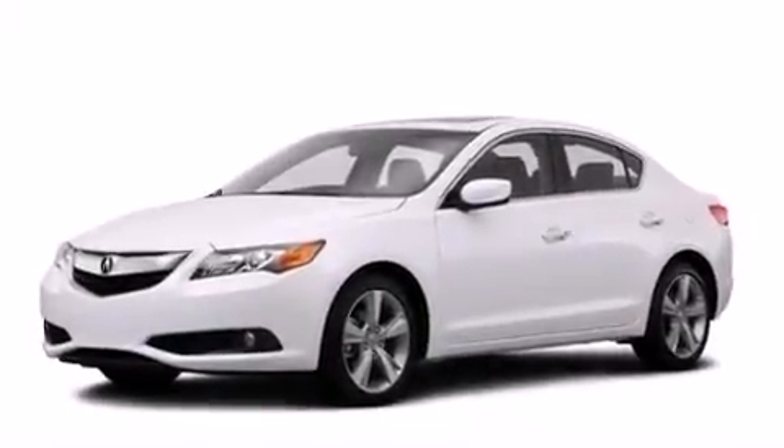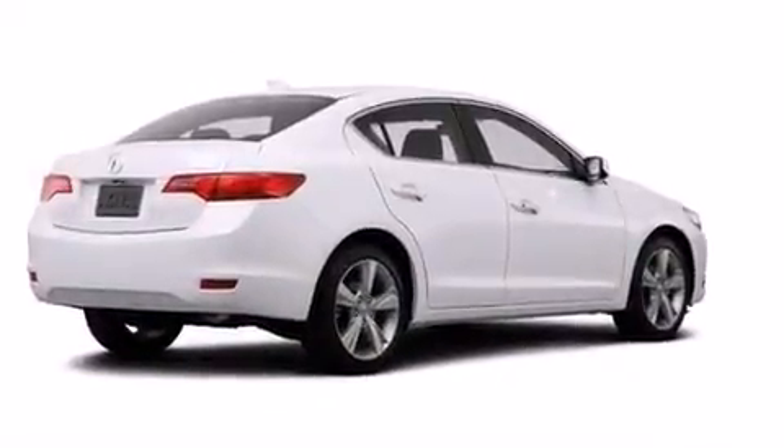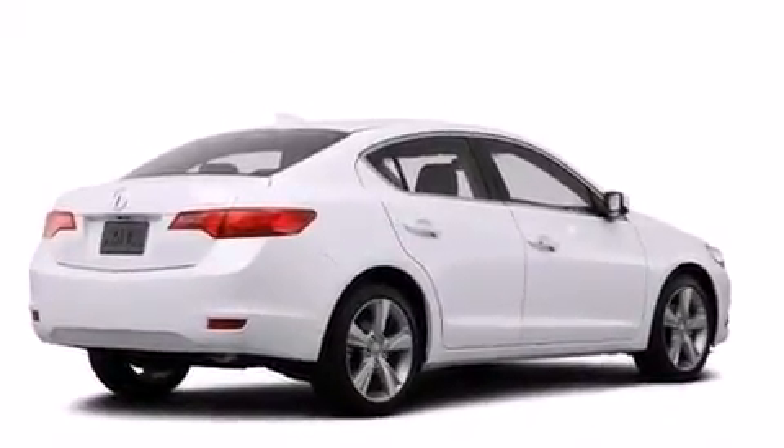The following features are also included: a power driver's seat, air conditioning, cruise control, the Acura ILX satellite communication system, leather seats, front and rear floor mats, and front multi-stage airbags.